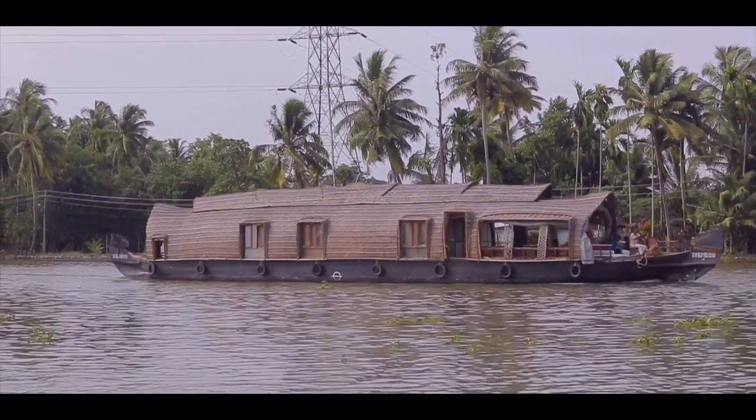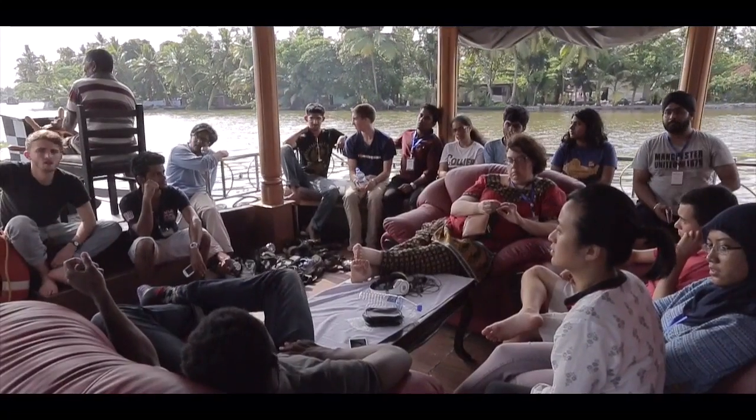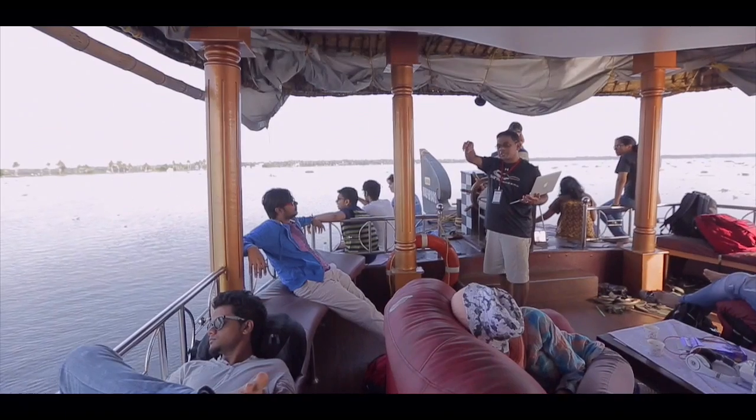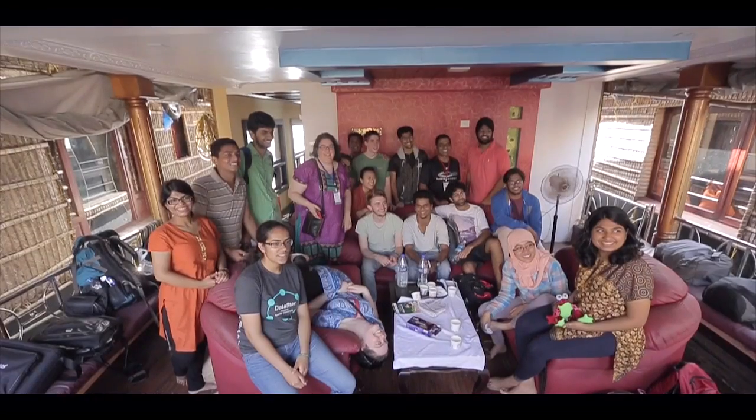The biggest field trip we did was going on a houseboat in the backwaters of Kerala. The houseboat was a lot of fun but also very constructive — we were able to really come together as a group, meet for a long period of time, and discuss the goals of what we were trying to do and how we were going to implement our soap plan.